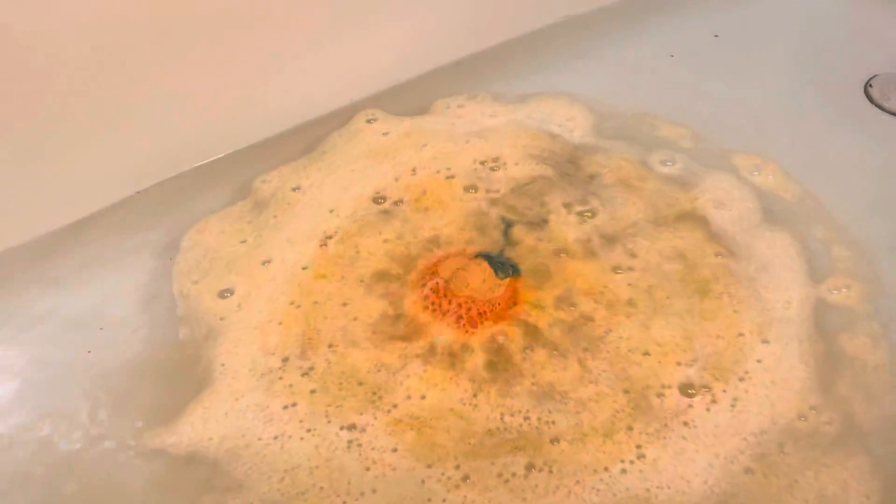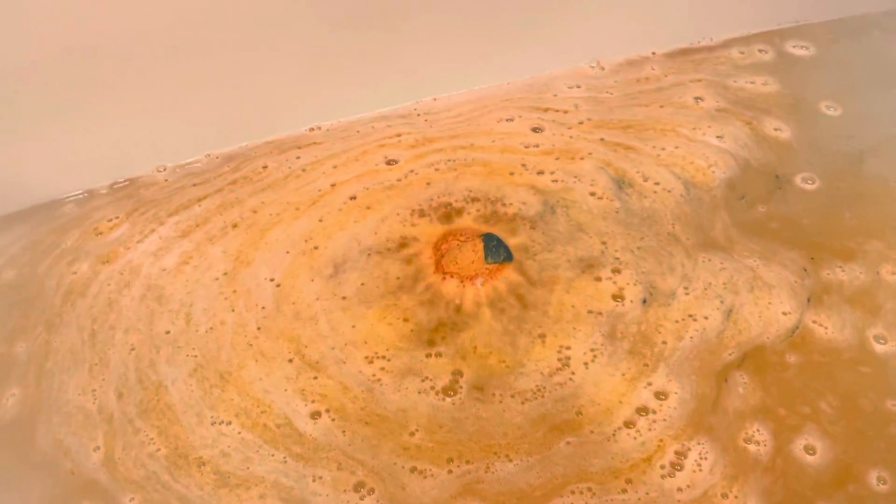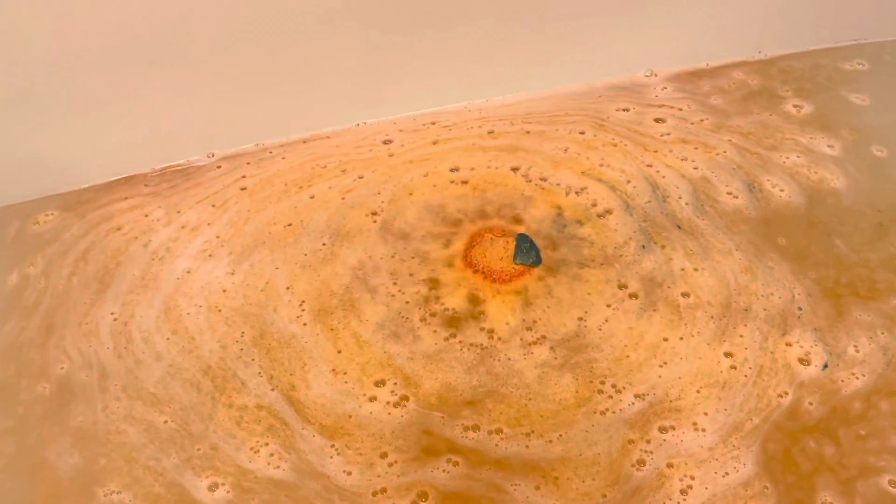It smells amazing. Let's put it in the water and see how it goes. It is going really fast. I just love the color, the smell — not too strong, not too light. Add some pumpkin spice to your bath!